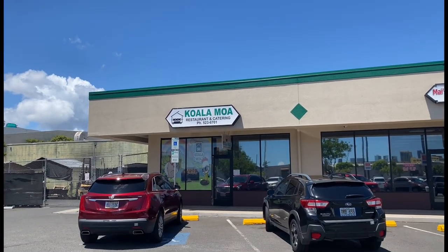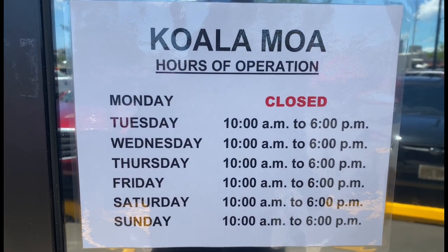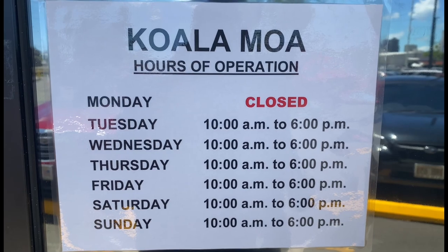Our first contender is Kaloa Moa. They're closed on Mondays but the rest of the days are open on a set schedule. We're here to check out the huli huli chicken. Huli huli chicken has a smoky, sweet flavor — and in the Hawaiian language, 'huli' means 'to turn.' From my understanding, Kaloa Moa is also located near Bellows Air Force, where they're really popular and sell a lot of huli huli chicken.